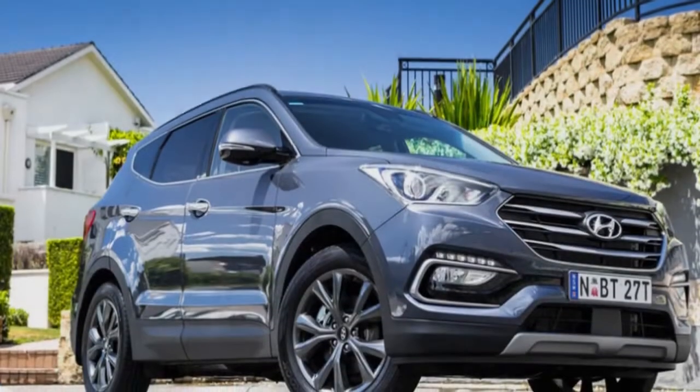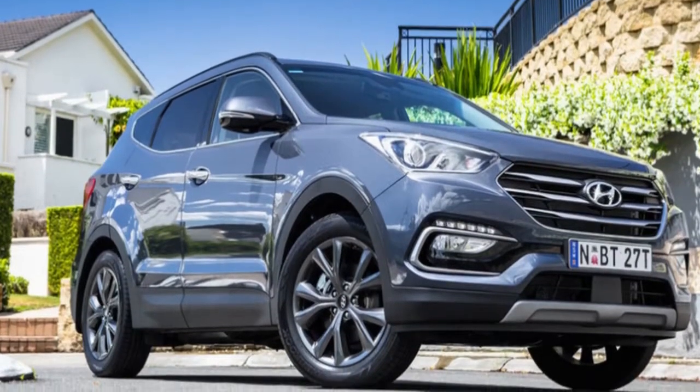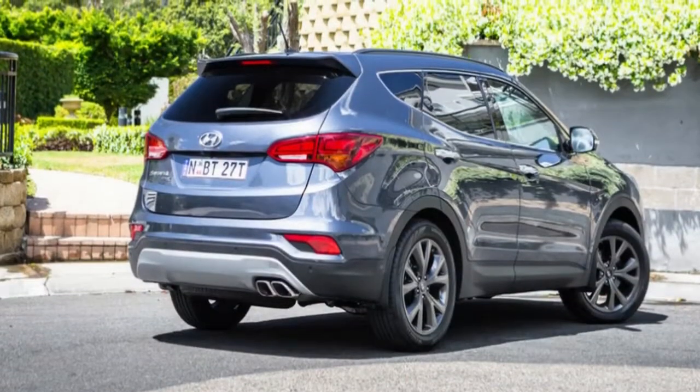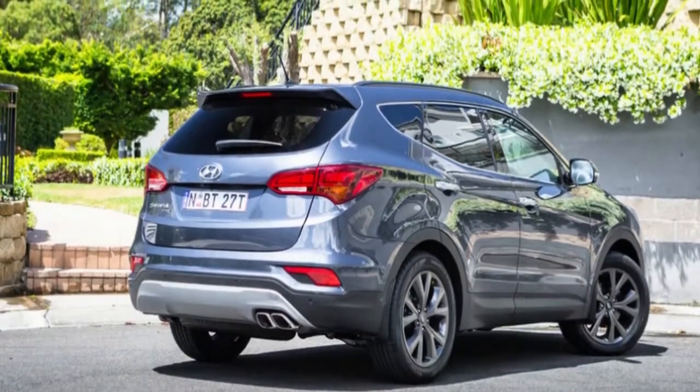The next generation 2018 Hyundai Santa Fe has been teased in designer sketches this week, ahead of a market launch mid-year. While the final version will be toned down compared to these drawings, it appears Hyundai is looking to push the Santa Fe further upmarket with a striking and luxurious-looking design.